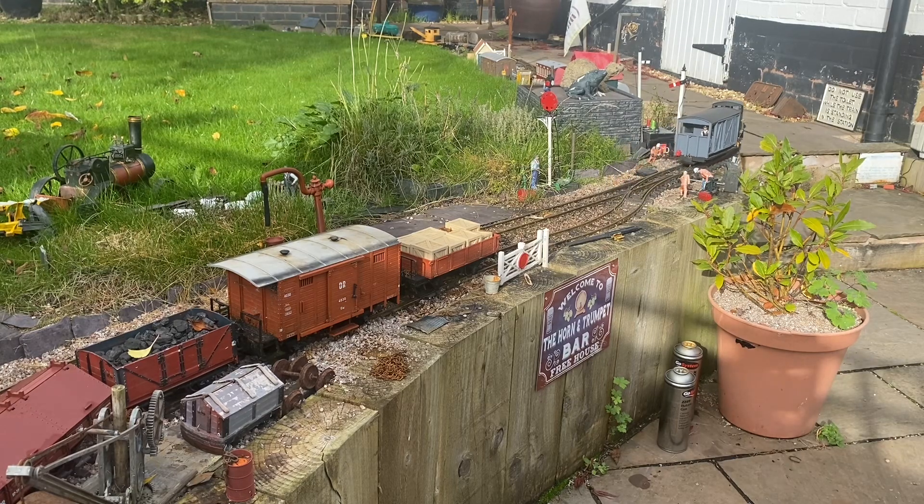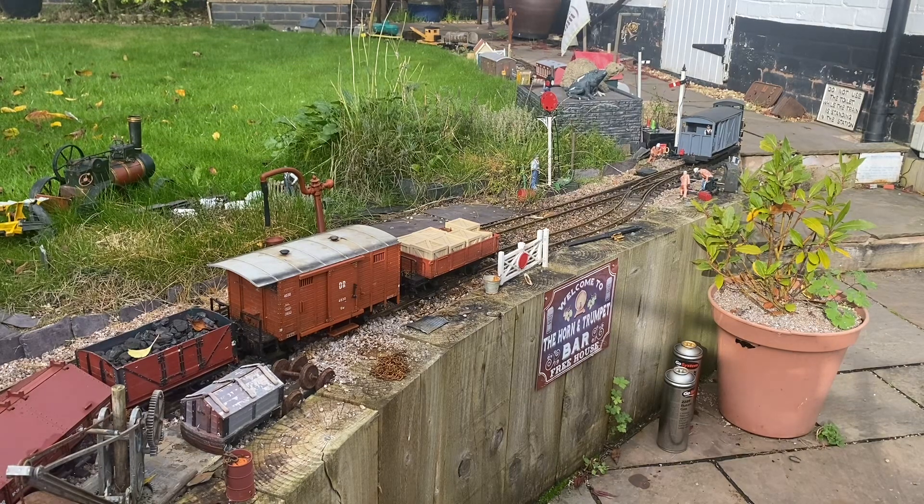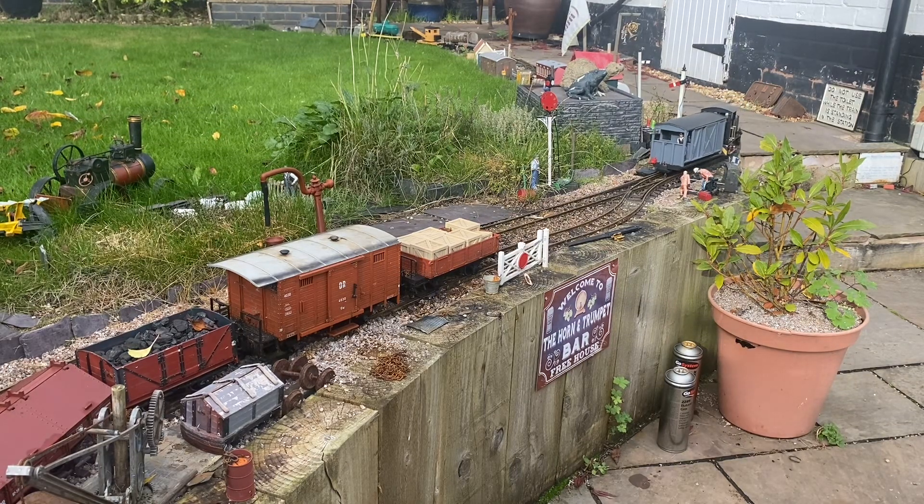First of all, Baskerville removes the guards van and parks it on the main line adjacent to the engineers works here at Tiefshorn.